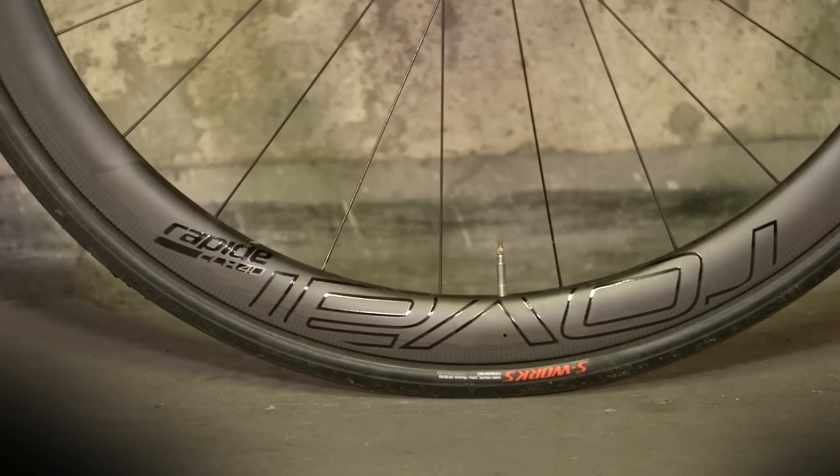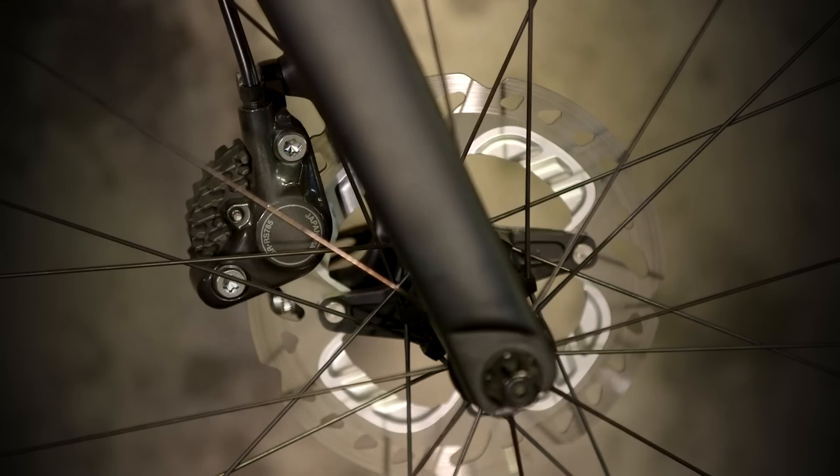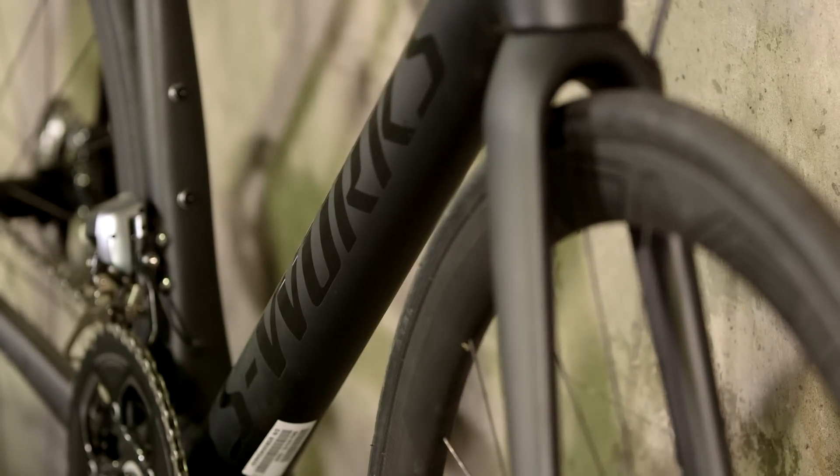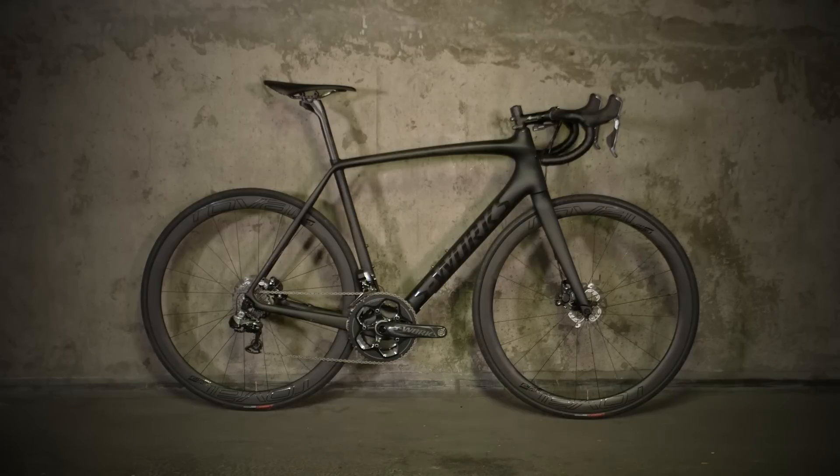But thankfully, the Roval Rapide CLX40 is quick and mightily durable. We're also big fans of Specialized's rider-first engineering philosophy, which uses construction and geometry tweaks to maintain consistent performance across all frame sizes. Whether you're a Van Summeren or a Quintana, there's an S-Works Tarmac Disc for you — as long as you've got £8,000 spare, of course.